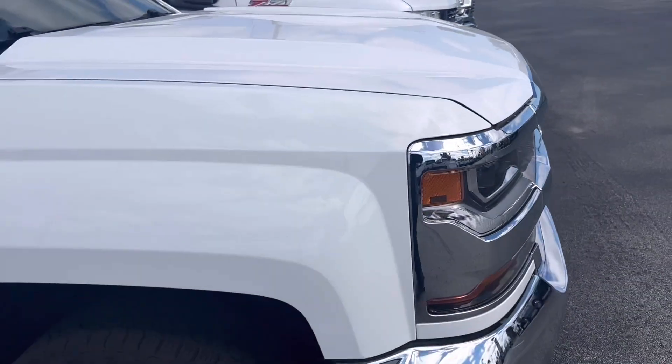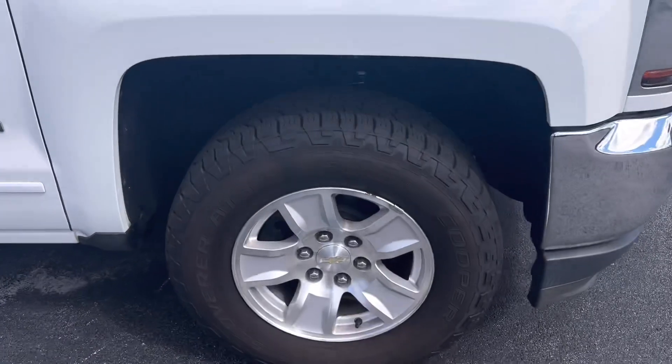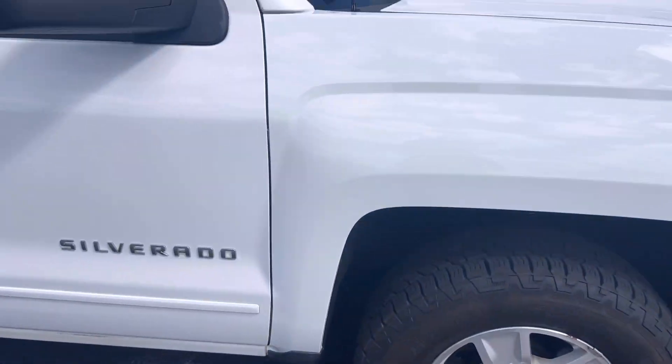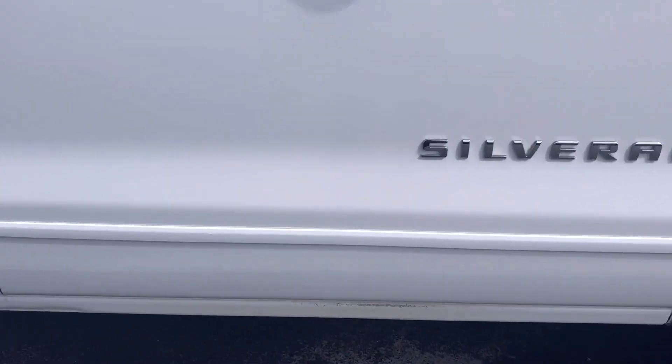Hood looks good — no dents, no dings. Tires look good on it. It's got a little bit of a scuff down here at the bottom, a little paint removed right there, nothing crazy.